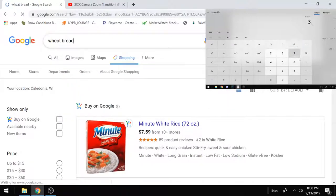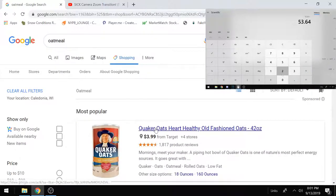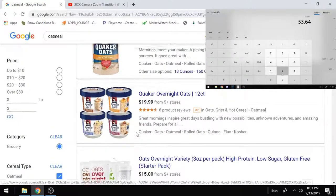Next: bread — go with wheat bread. I get Brownberry from Target but it's probably the same at Walmart. Last carb is oatmeal — quick oats at $3.99. Put it in the calc.